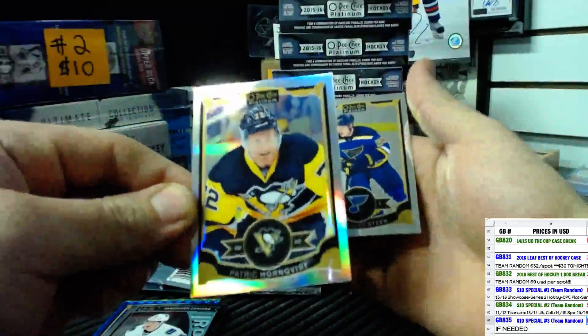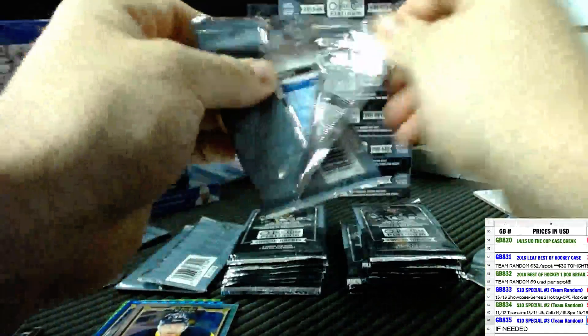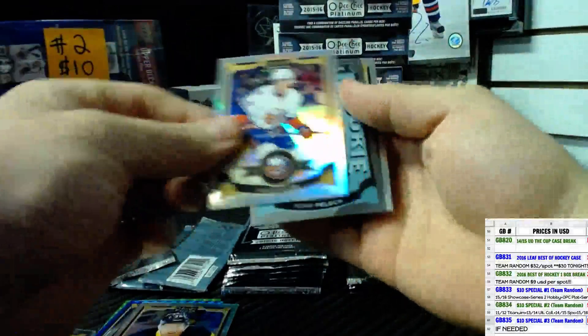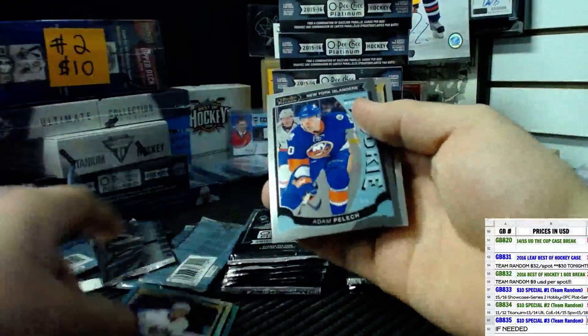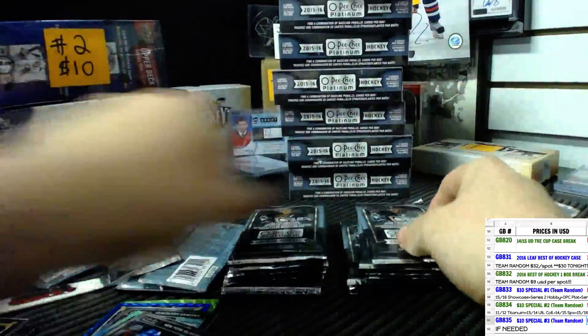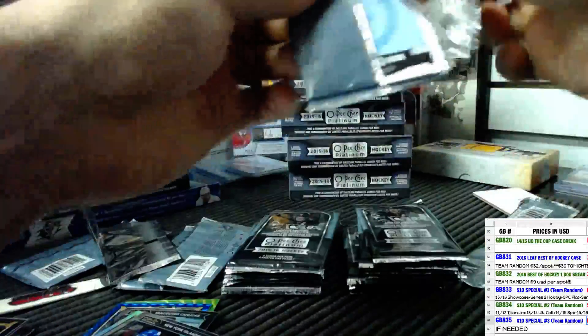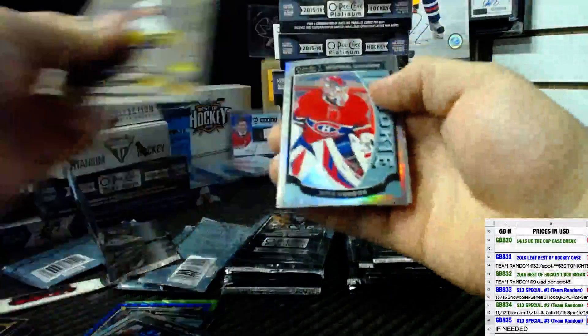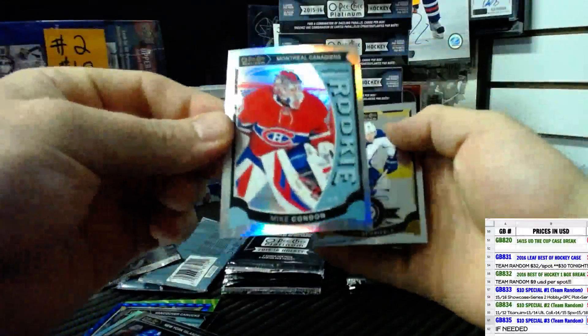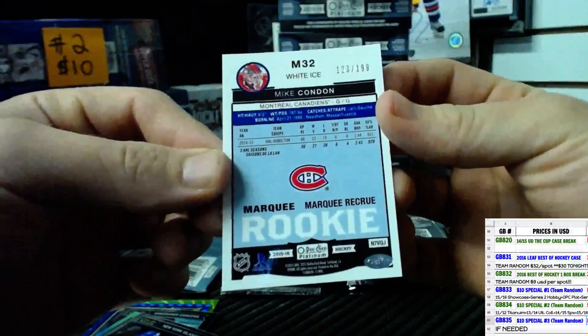Rainbow of Patrick Hornquist and base. Rainbow of Anders Lee and Adam Pellick rookie base. Crack Ice rookie of Mike Condon, numbered 123 of 199.